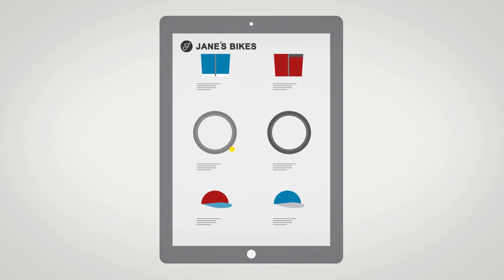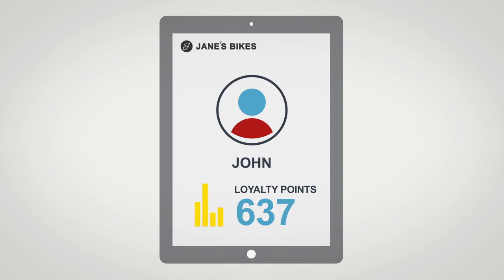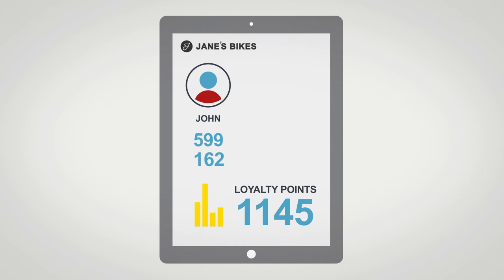He can see the store's range, current offers, and the app also tells him how many loyalty points he has. Jane's Bikes IT system has tracked his online activity.